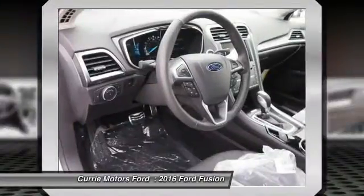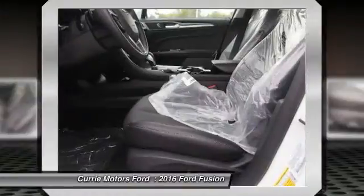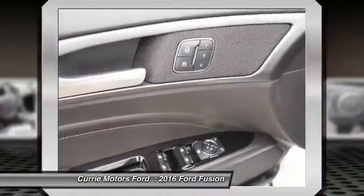Steering wheel audio controls, remote engine start, Bluetooth, and a leather wrapped steering wheel.